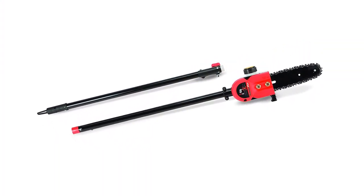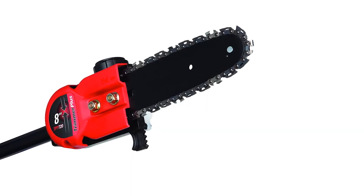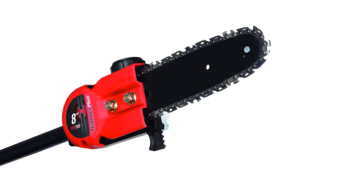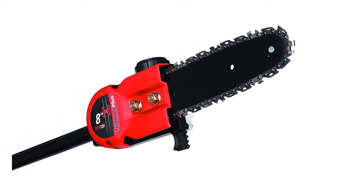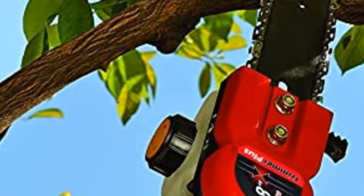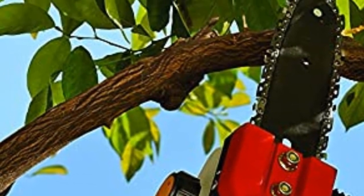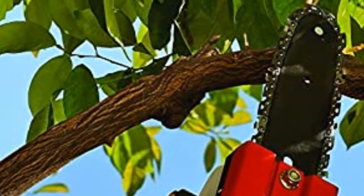The saw comes with an adjustable extension that reaches up to 11 feet, so you can adjust the pole length to meet your height needs and comfort. An automatic oiler keeps the chain rolling smoothly with consistent lubrication, reducing friction while the chain is running. This model is compatible with attachments from different brands, making it a reliable unit. Best of all, it is backed by a two-year limited warranty.